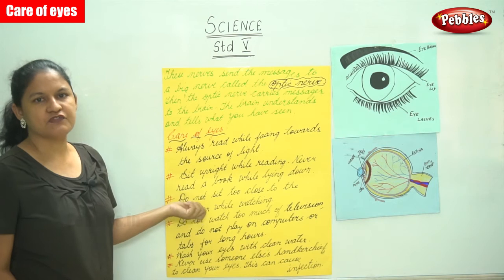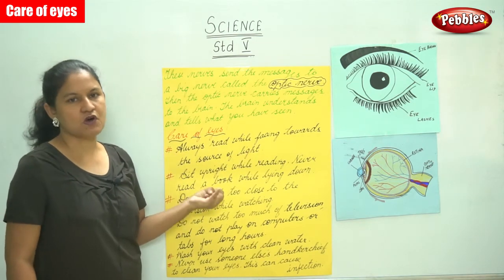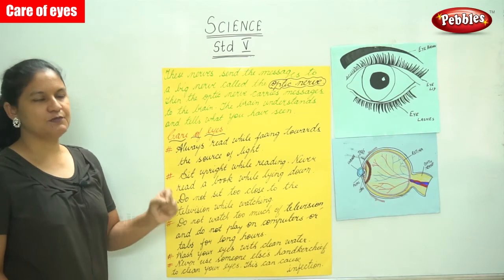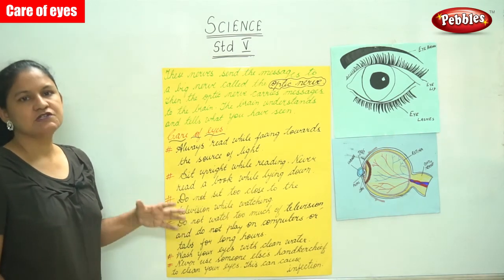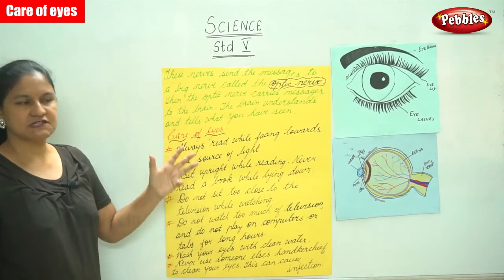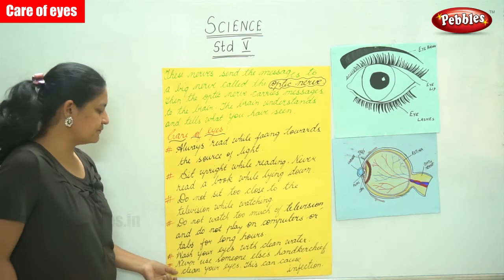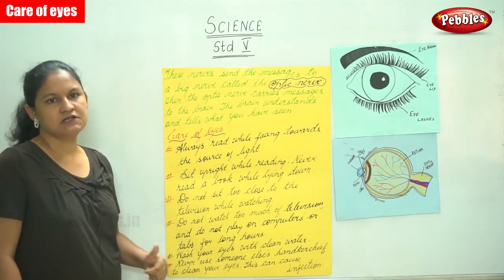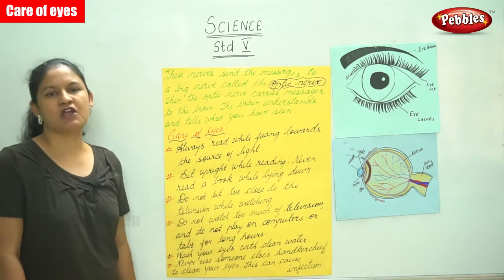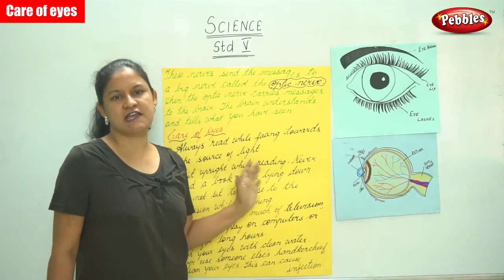To summarize the care of eyes: always read while facing a source of light; sit upright while reading and never read lying down; do not sit too close to the television; do not watch too much television or play on computers and tablets for long; wash your eyes with clean water; and do not use someone else's handkerchief to clean your eyes as this may cause an infection.